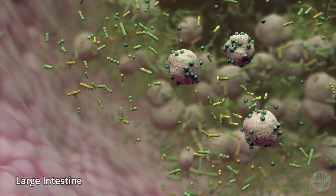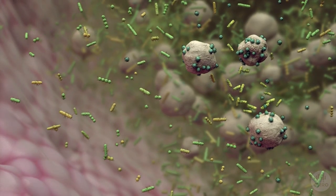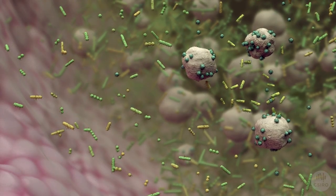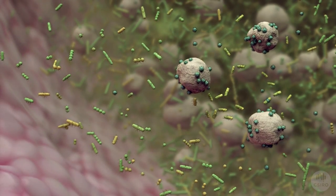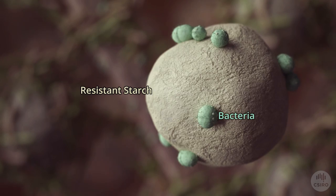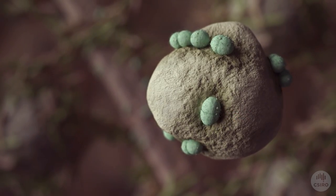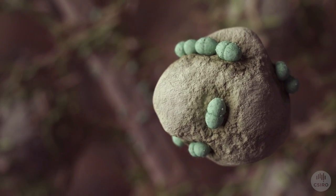The remaining non-digestible portion is called resistant starch. The resistant starch continues its journey through your gut and arrives at the large intestine, where it becomes exposed to the healthy bacteria of the gut microbiome. This species of bacteria specialise in breaking down the resistant starch.